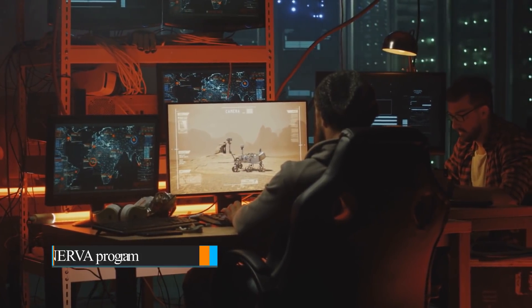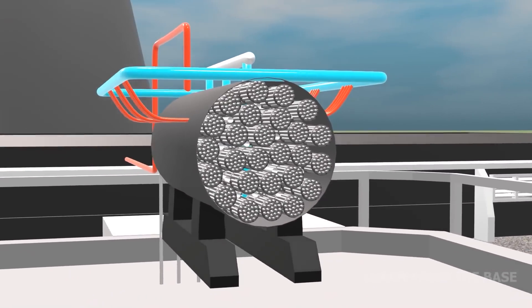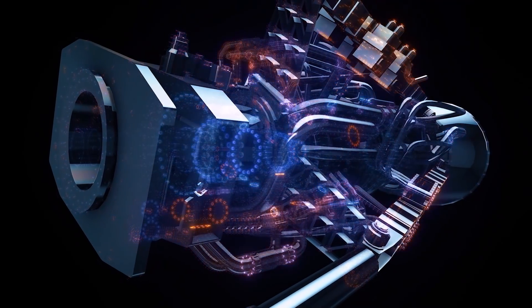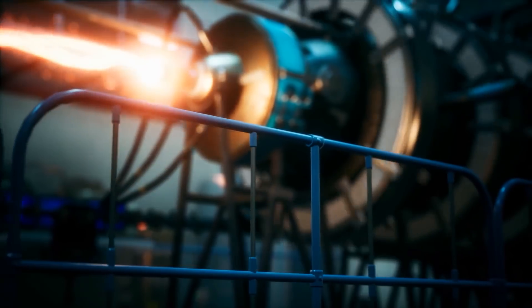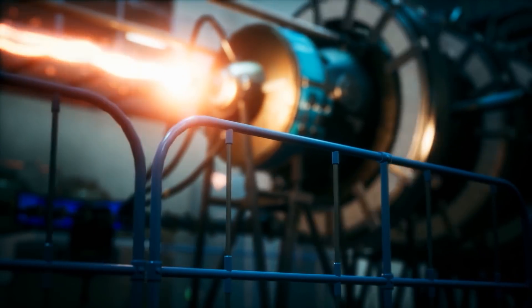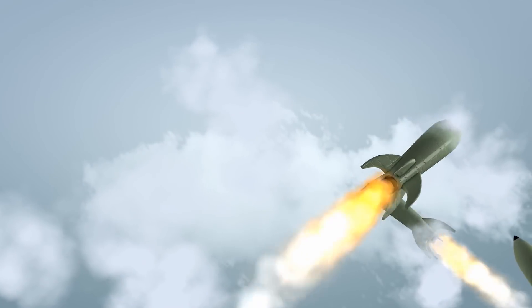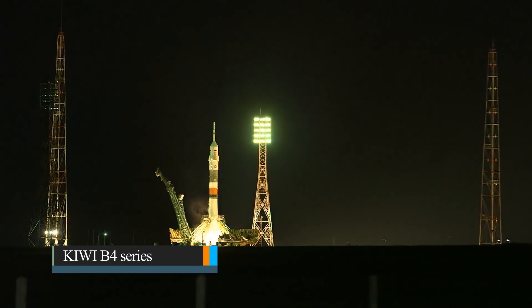The aim of the NERVA program, which began in 1961, was to bring nuclear thermal rocket engines into space exploration. NERVA aimed to create a real engine that could be deployed on space missions, unlike the AEC work intended to research the reactor design itself. The NERVA baseline, designed for 334 kilonewtons of thrust, was based on the KIWI B4 series.